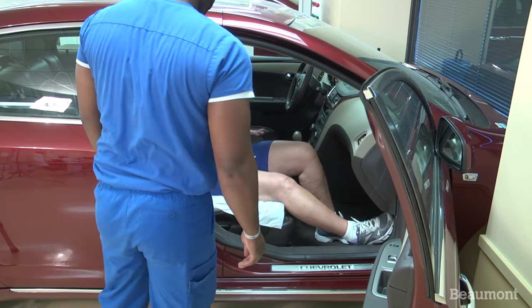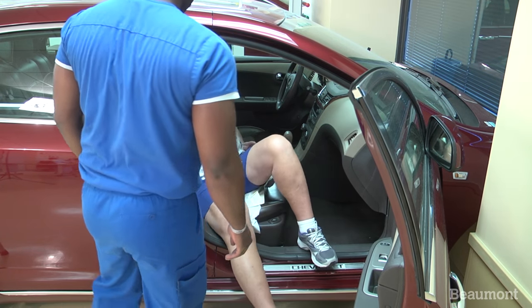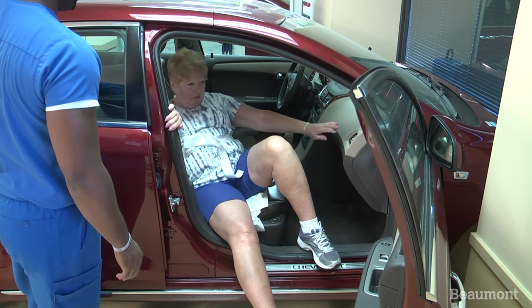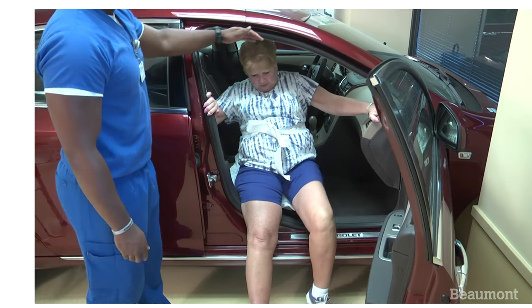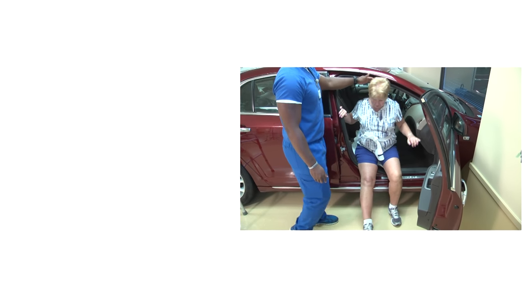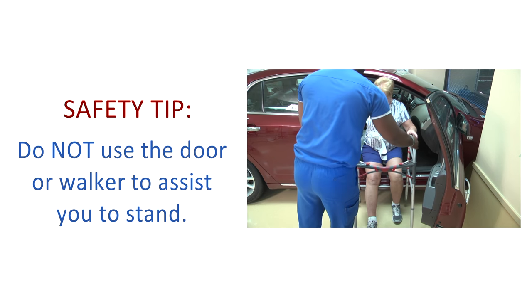Bring one leg out of the car at a time, being careful to keep your shoulders and hips aligned to avoid twisting your spine. Slide forward until both feet are firmly on the ground. Then, using the car seat and dashboard and your legs, come to a standing position.